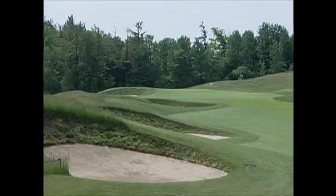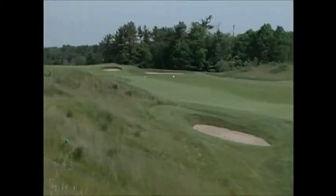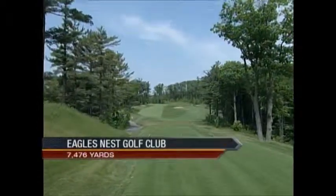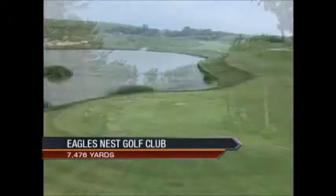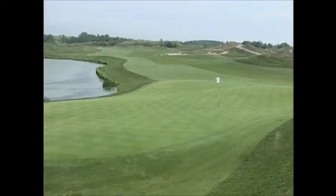Carrick was given a blank canvas, and moved heaven and earth to create a course that can test the best golfers in the game. Not only because Eagle's Nest stretches to nearly 7,500 yards from the back tees, but it simply demands a great variety of shots, and in fact, great shots.